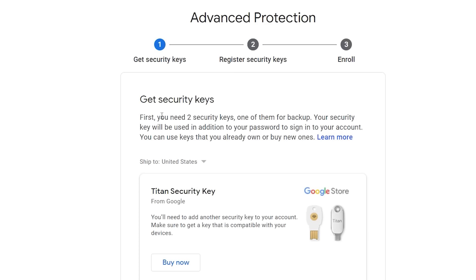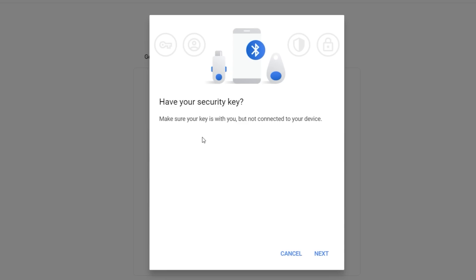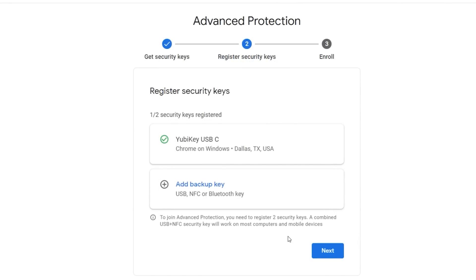To get started, it tells you it needs two security keys — one as your main key and one as a backup — in addition to a secure username and password. After authenticating yourself to confirm you're the rightful owner, you add your main key, then insert it into the USB port and tap the gold disk. Give it a recognizable name, and just like that the first key is set up. Then do the exact same steps to set up your backup key.